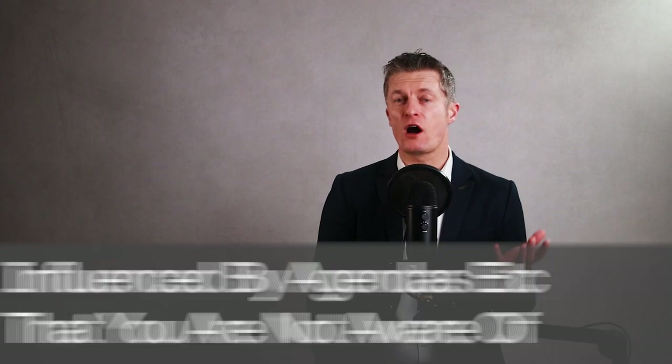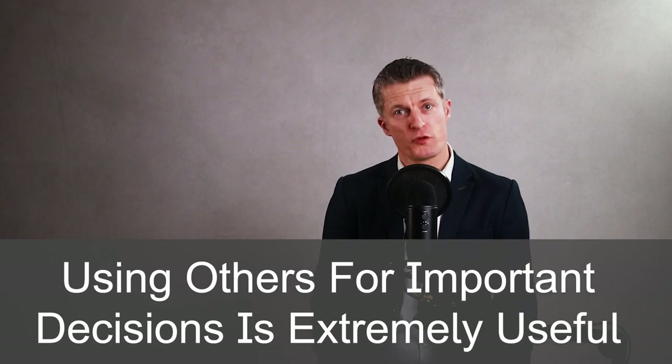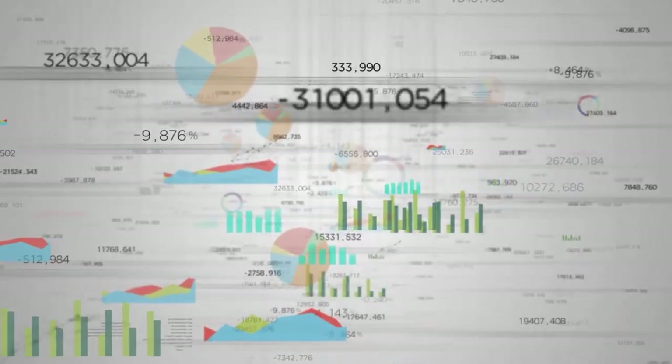The sixth of seven steps to improve your decision making is to use data to check opinions. Everyone has an opinion, and many at work are influenced by agendas, emotions, experiences and assumptions you're not aware of. Using your team members to help with important decisions can be extremely useful — you get different viewpoints, different challenges, different thinking, all of which can help unearth better options. Check the data available against opinions and recommendations to make sure they fit what the data is saying. This acts as a check to reduce bias in other people's opinions.